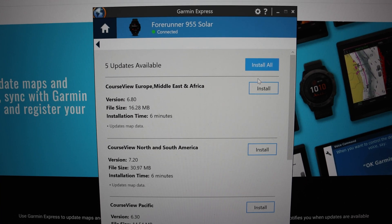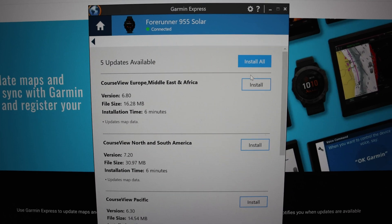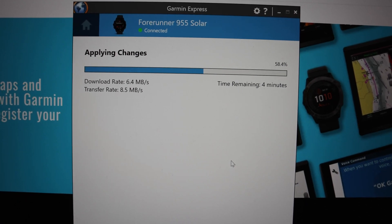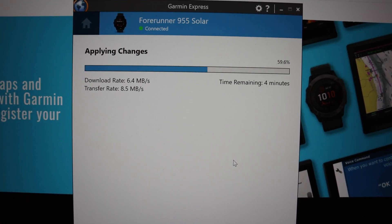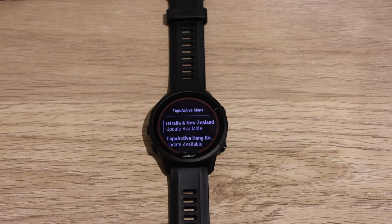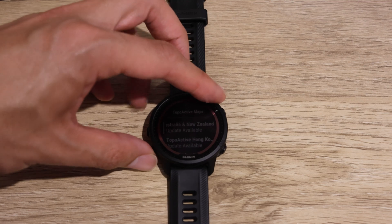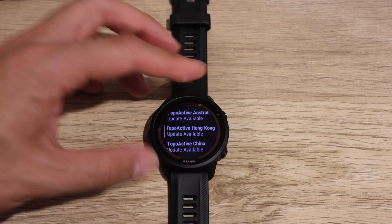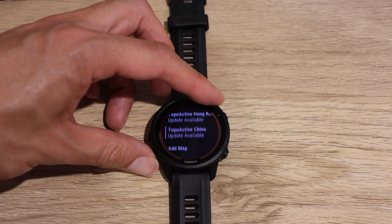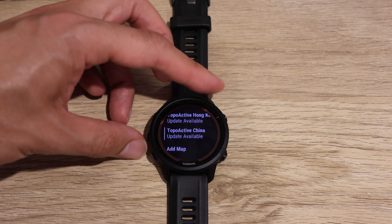My workaround is using the Garmin Express app on my PC to install the maps. Using Garmin Express via the PC, it was actually able to download the maps onto the watch. Although it still seems a bit odd because it says there are updates available, at least it's added in the extra maps that I wanted.